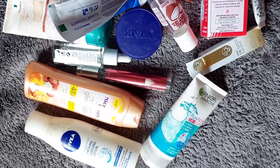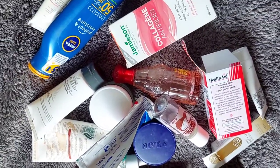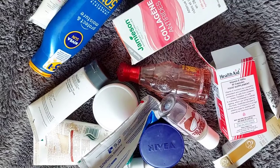So guys, this is just a glimpse of all the empties I managed to remove from my cabinet. We're going to talk about the ones that were my favorites, the ones I repurchased, the ones I'd recommend — and let's get into the video. I'm just going to start with the favorites and then later show you the empties and the not-so-favorites.